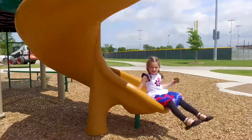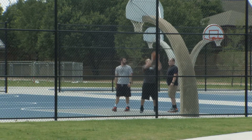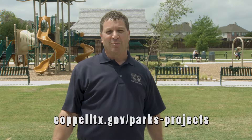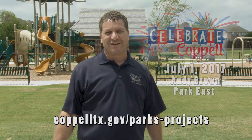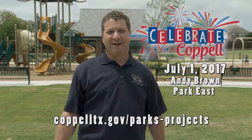We're excited to invite everybody out to view the park — bring your basketball, come play on our playgrounds. For future updates on the park progress please visit our website, and please mark your calendars for July 1st, the Celebrate Coppell Grand Opening of Andy Brown East Park.